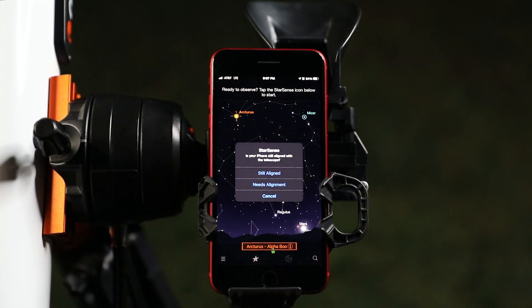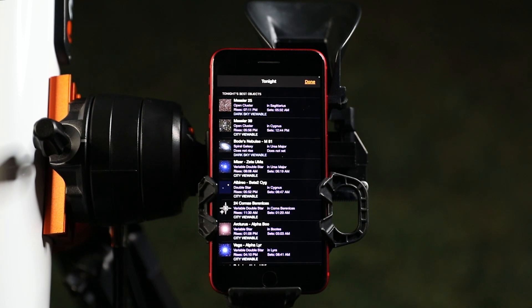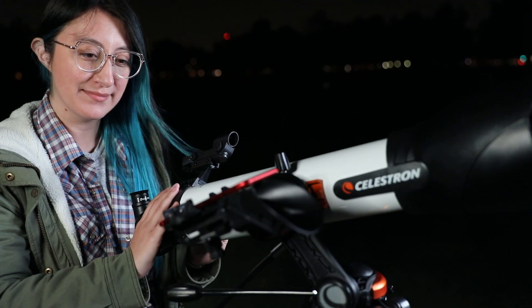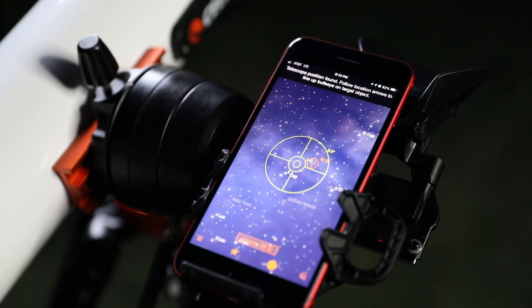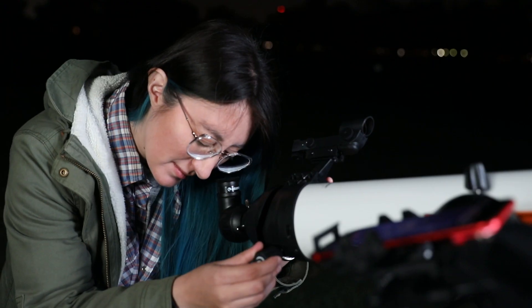Follow the simple instructions and in seconds the app generates a list of all the best objects currently visible in your night sky. Select an object from the list and follow the on-screen arrows to the desired object. As you move the telescope, StarSense Explorer recalibrates its position in real time. The bullseye turns green when your object is ready to view and in the eyepiece.